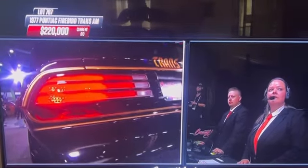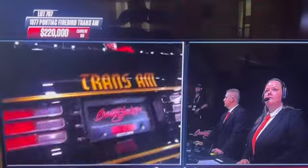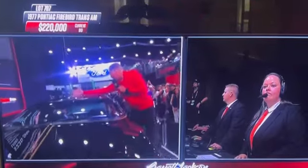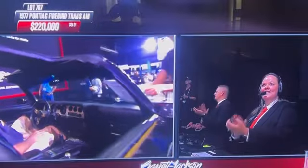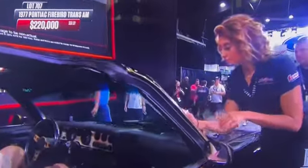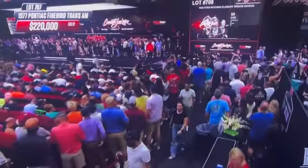I absolutely love the fact that they have the CB antenna mounted on the roof right here. And when you look inside, look on the center console — there you see the CB radio. Congratulations, he's batting them down. This one sells at $220,000.